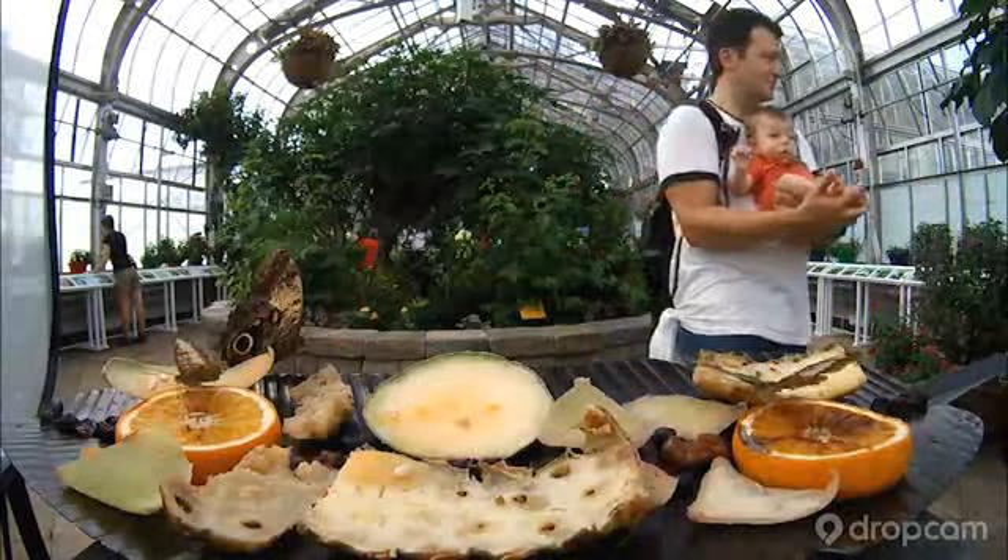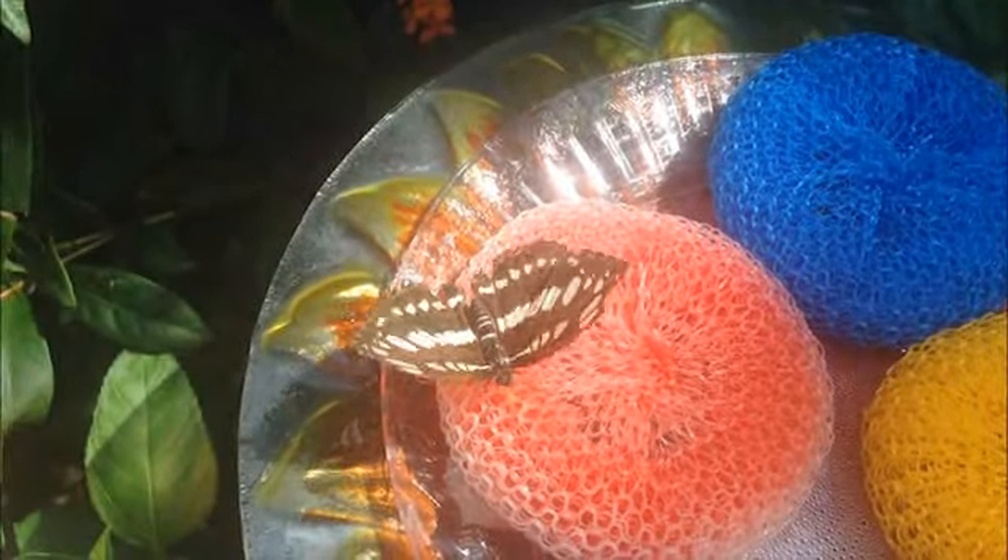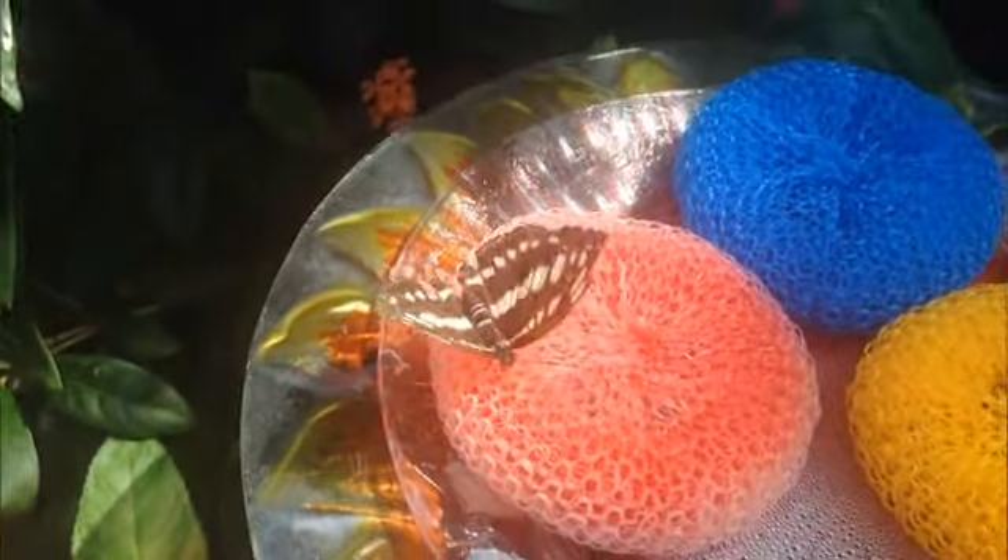We also have Gatorade — fruit punch Gatorade. It's very sweet and it has some of those extra minerals that will supplement their diet.